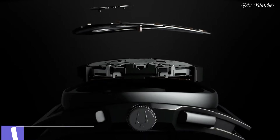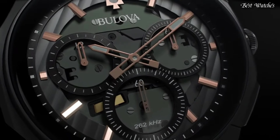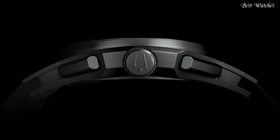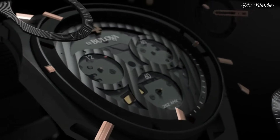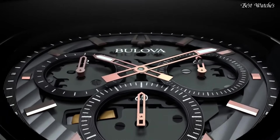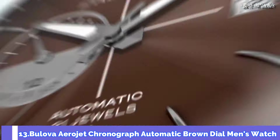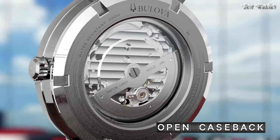Number 14: Bulova Curve Chronograph Black Dial Men's Watch. Rose Gold Tone Stainless Steel Case with a Black Rubber Strap, Fixed Black Ion Plated Bezel, Black Dial with Luminous Rose Gold Tone Hands and Index Hour Markers. Dial Type: Analog Chronograph. Quartz Movement, Scratch-Resistant Sapphire Crystal. Case Size: 44mm, Case Thickness: 10.1mm, Band Width: 20mm. Water Resistant at 30m. Functions: Chronograph, Hour, Minute, Second.